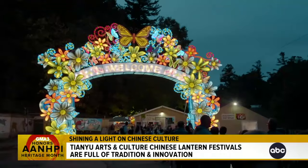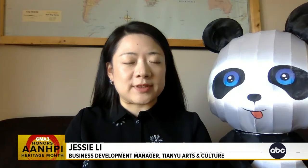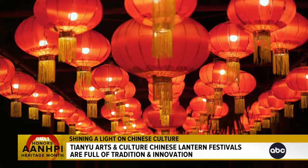Our goal is to share the art of lanterns with the rest of the world. When they're entering a Chinese lantern festival, a visitor will be immersed in a light ocean. The history of the Chinese lantern festival actually started from about 2,000 years ago in a dynasty called the Han Dynasty.